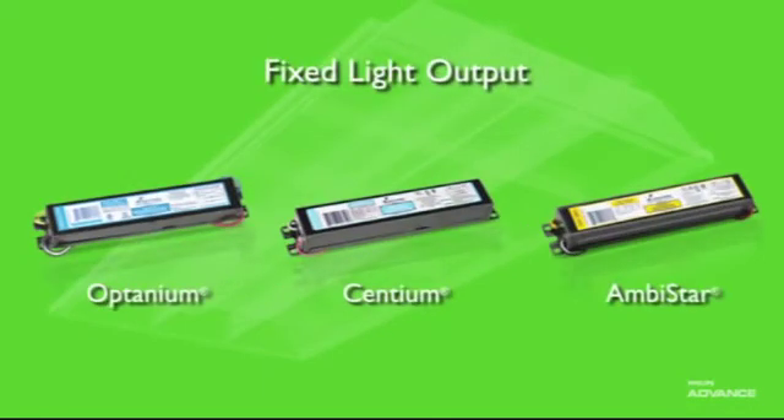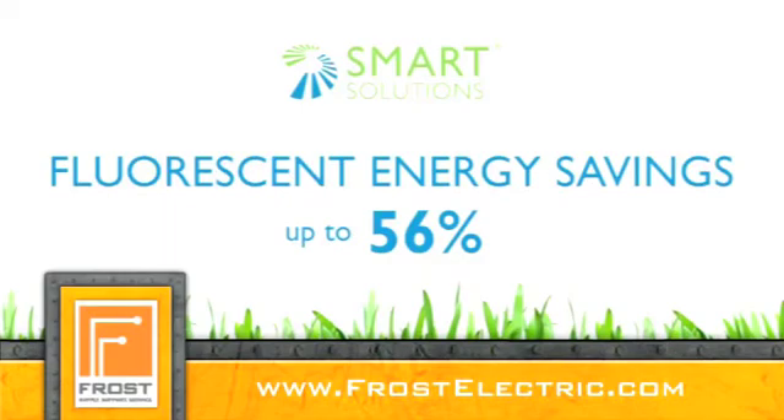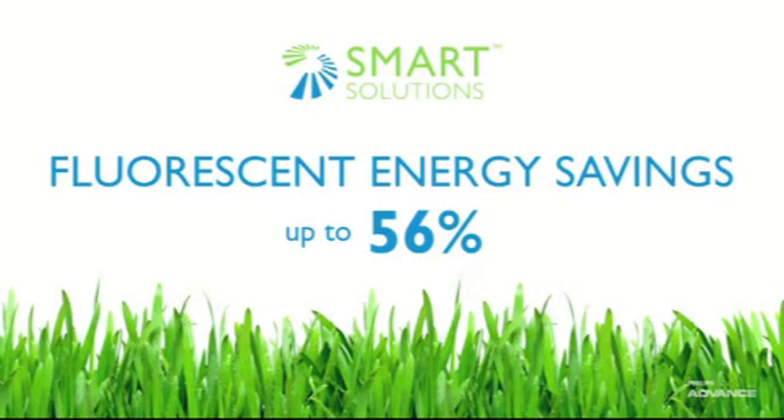For fixed light output, choose Optaneum, Centium, or Ambistar ballasts for maximum performance and energy efficiency. If dimming capability is required, choose Mark 10 Powerline or Mark 7 0-10 volt ballasts. They're compatible with controls and building management systems from all major manufacturers. Philips Advanced Electronic Ballast can provide energy savings up to 56% when compared to standard magnetic ballasts.